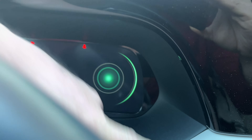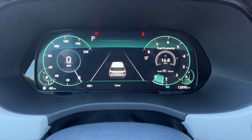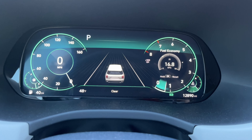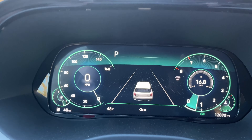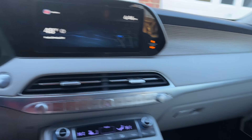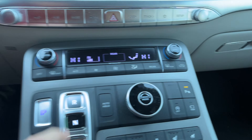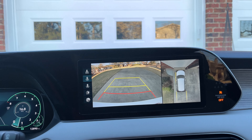Let's crank it up — push button start. Got a completely digital display. The only thing it doesn't have is an electric tilting steering column, which is a little disappointing. Got your climate control, drive modes, camera modes. Let's put her in reverse — great camera.